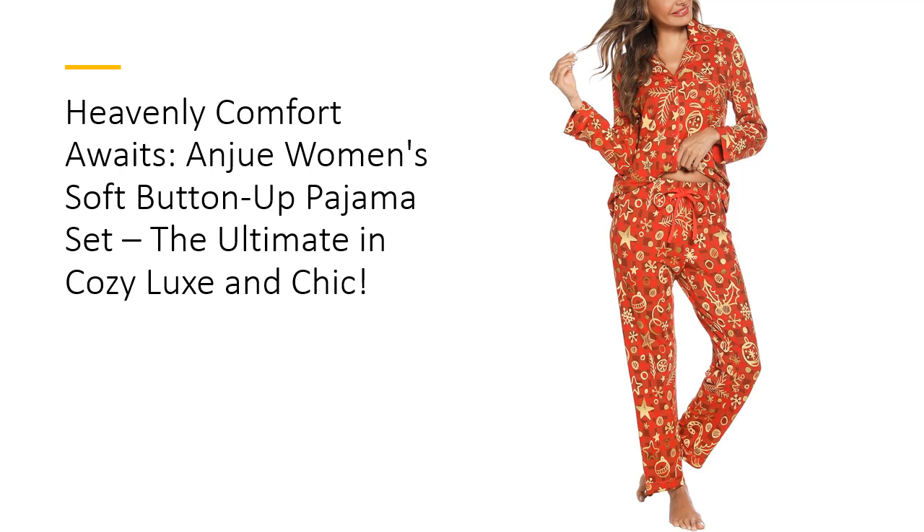With its lightweight, breathable fabric, it's designed for optimal comfort, whether you're lounging at home or catching up on your favorite series. Experience the ultimate in relaxation and style with pajamas that promise to elevate your downtime.